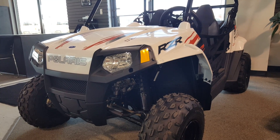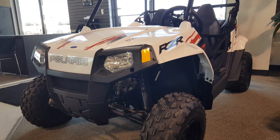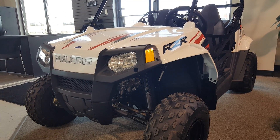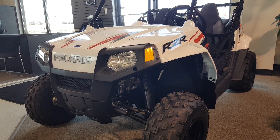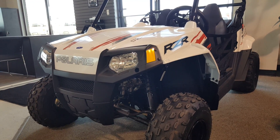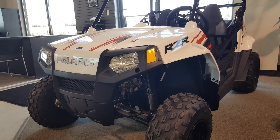It features a parent-adjustable speed limiter, 6-inch ground clearance, 2.5 gallon fuel capacity, 19-inch Duro front tires with 20-inch Duro rear tires with steel wheels, and single A-arm front suspension with 5-inch travel.